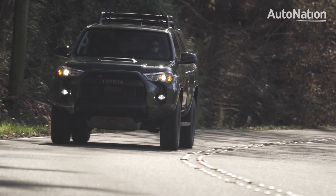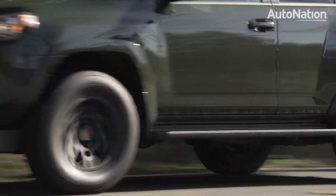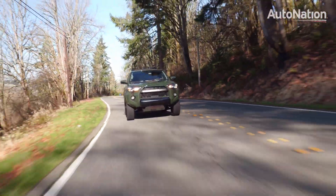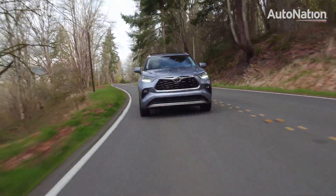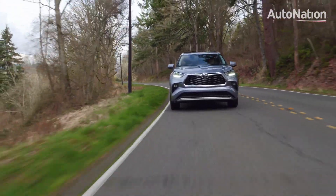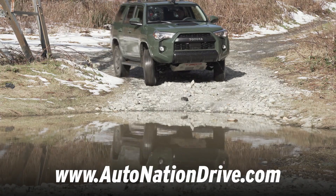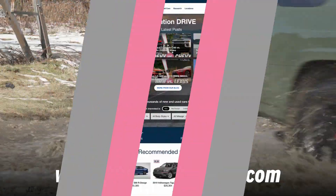Around town, the 4Runner really gets the sizing right. It's easy to drive and park, but with plenty of room on the inside. Driving characteristics of the 4WD models are more like a truck than a car, with a high seating position and some roll in the corners when compared to Toyota's Highlander family crossover. But for buyers looking at the 4Runner, it's a fair trade considering just how capable the 4Runner is when the road ends and the trail starts to get rough.